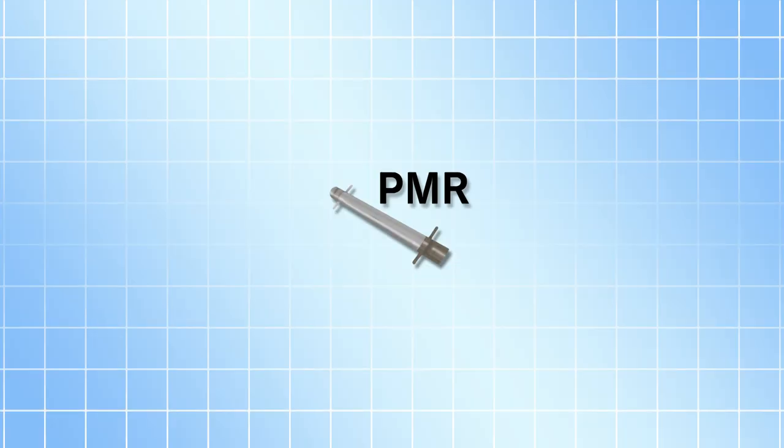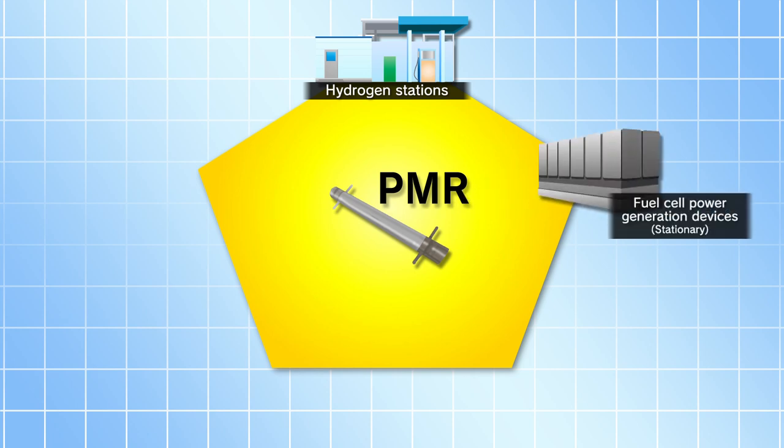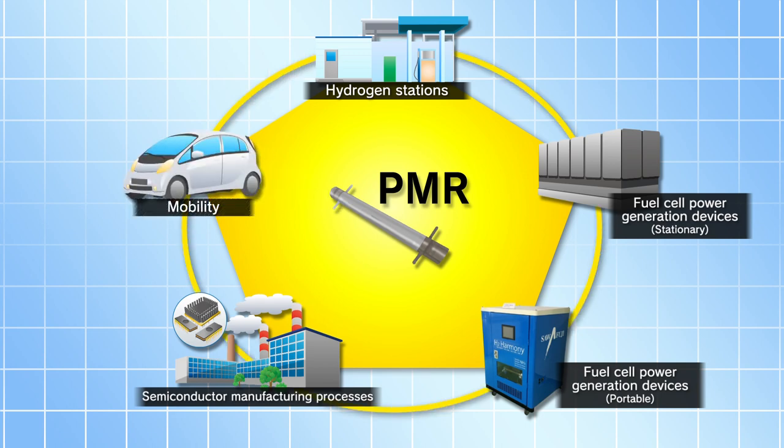Currently, we have been preparing commercial tests using the plasma membrane reactor. Applications of the PMR include on-site hydrogen production systems for hydrogen stations, stationary fuel cell power generators, portable fuel cell power generators, semiconductor manufacturing processes, and mobility such as fuel cell electric vehicles.